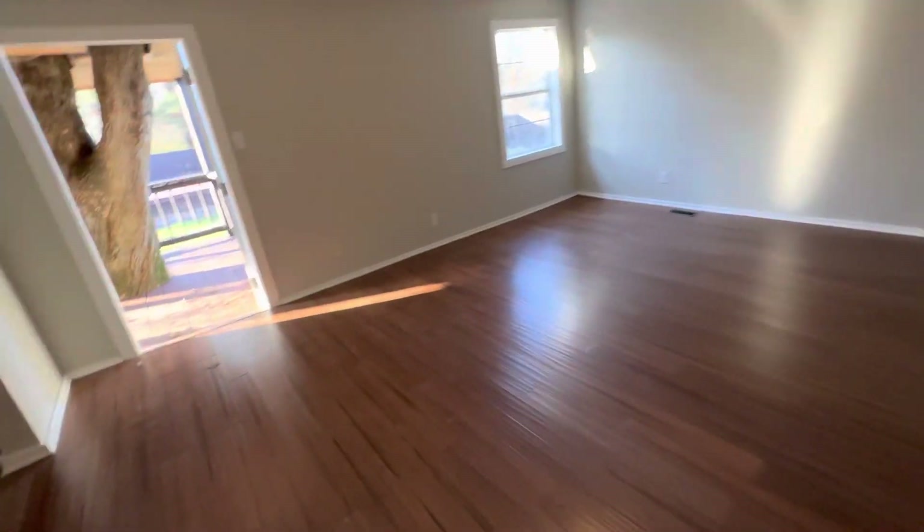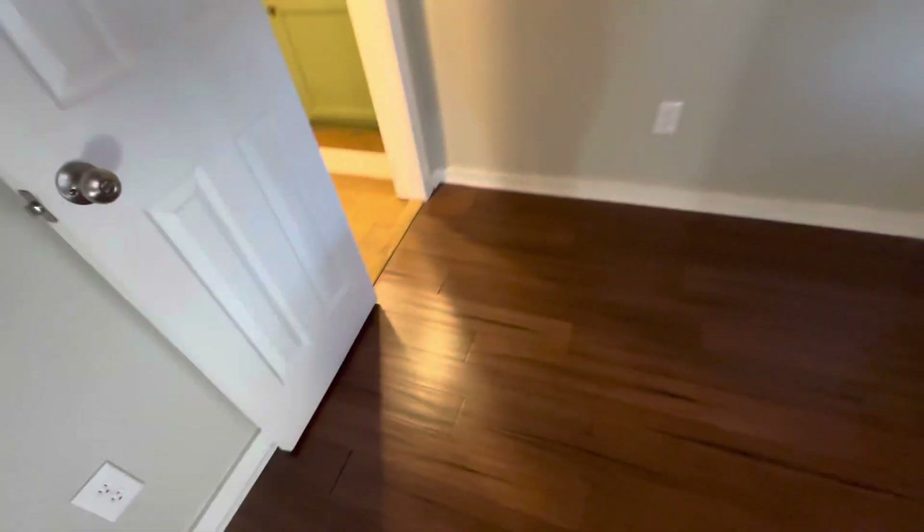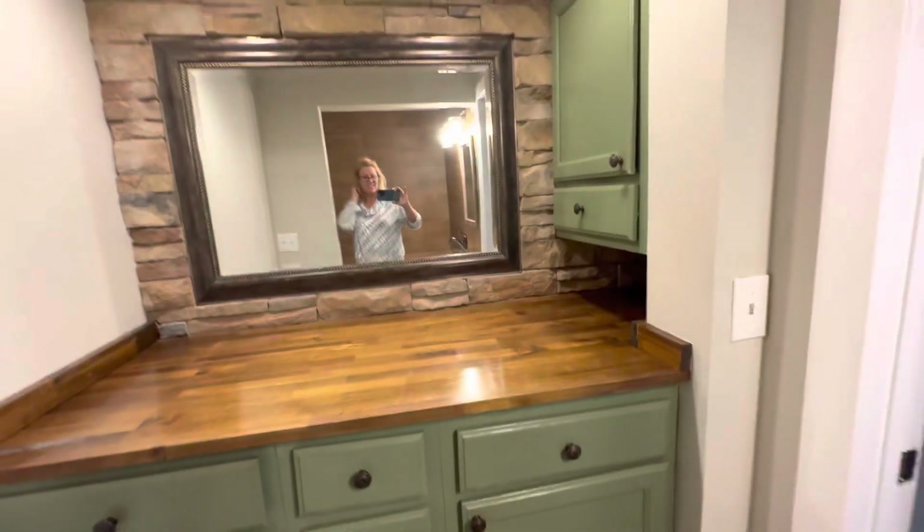The master bedroom has its own exit out. This is like a little office — that's actually pretty cool.